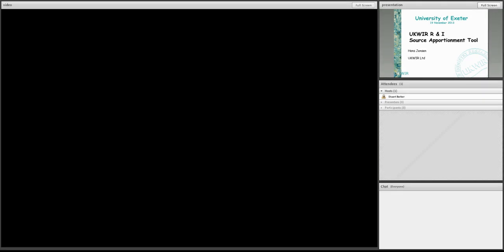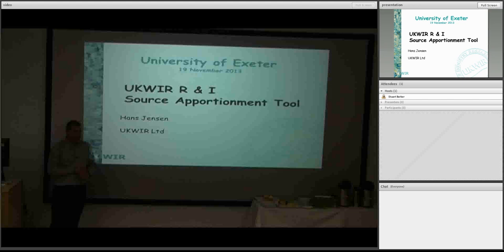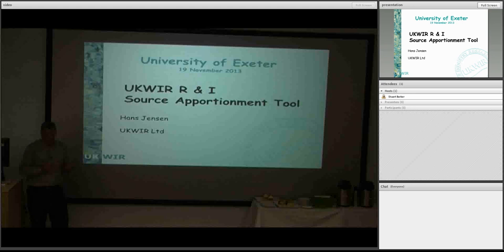Thank you for coming today. It's a great pleasure to come along and talk to you a little bit about UKWIR and the kind of research that we're doing. I'm going to talk about three things today. The first is just describing what UKWIR does, how we're set up, how we're structured and so on.